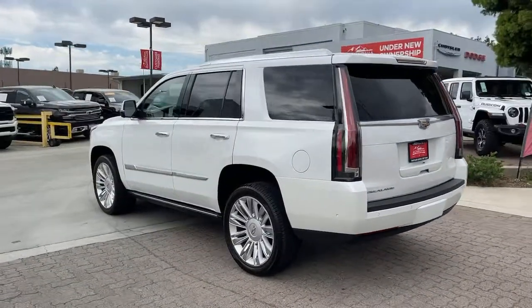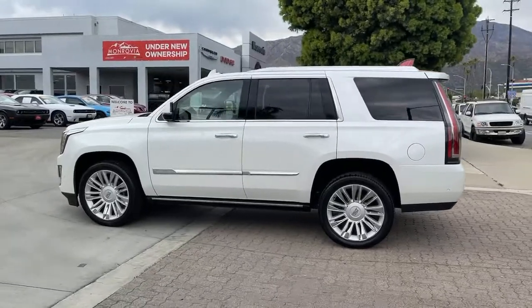You'll love the advanced safety features, quiet cabin, and responsive handling this vehicle has to offer.